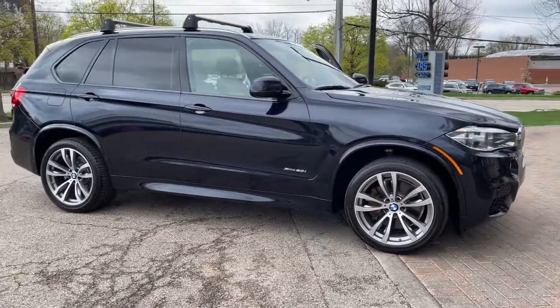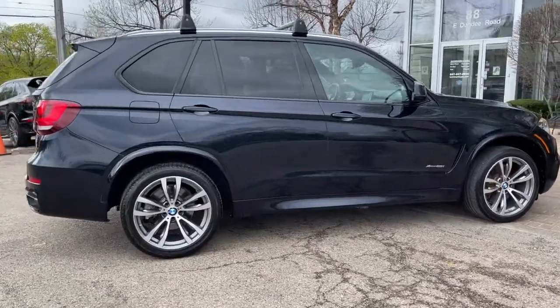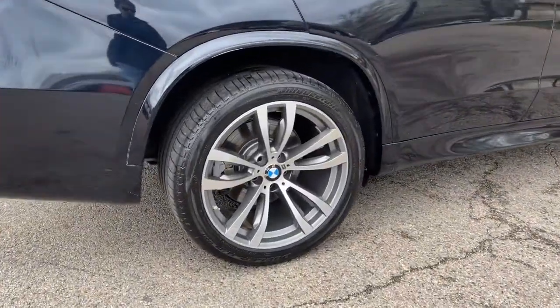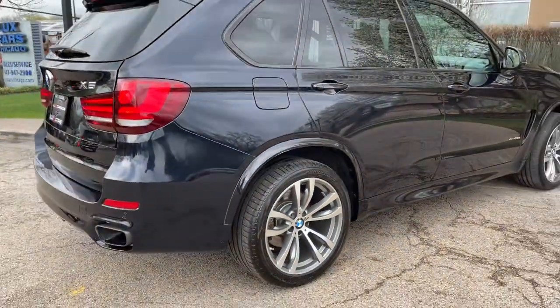Executive Package. Cold Weather Package. Driving Assistance Plus Package. Lighting Package. M Sport Package. Navigation System. Rear View Backup Camera. Front and Rear Park Distance Control. Active Blind Spot Monitor. Side and Top View Cameras.